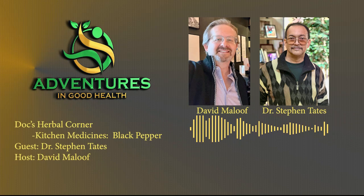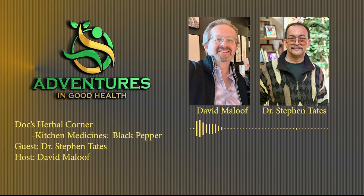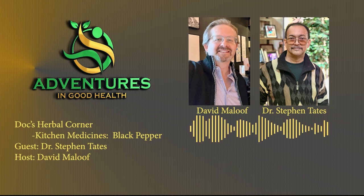As I mentioned before in previous podcasts, there's a whole category of what we call kitchen medicine that is used as seasonings, but also has very high medicinal value. We're trying in our podcast, previous ones and future podcasts, to highlight some of these kitchen medicines so that people, when they're seasoning their food, know they're putting something very therapeutic in their food.